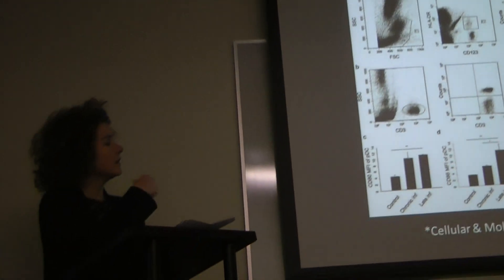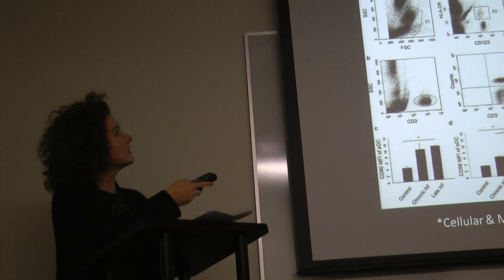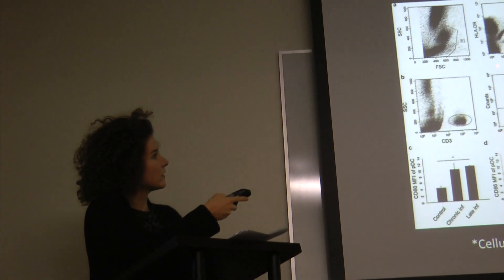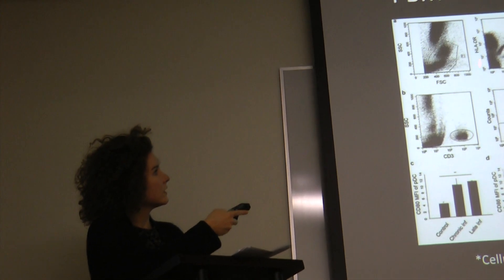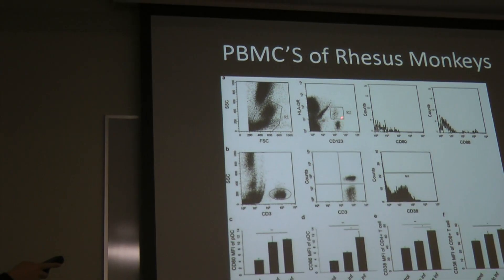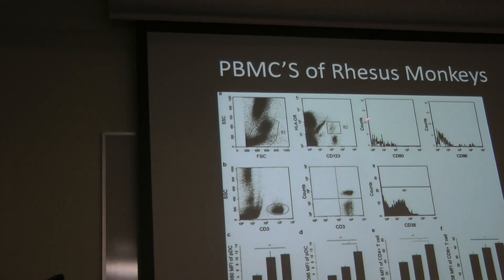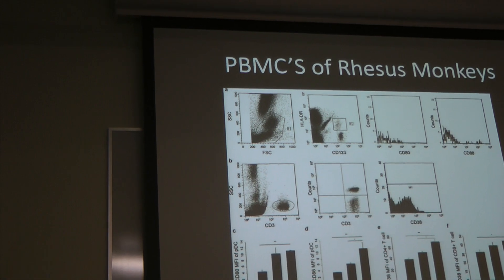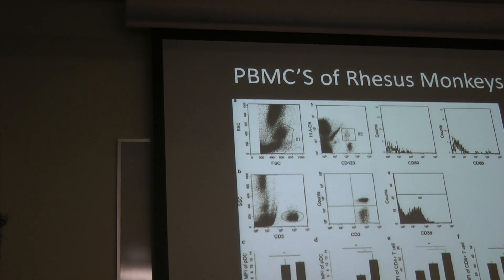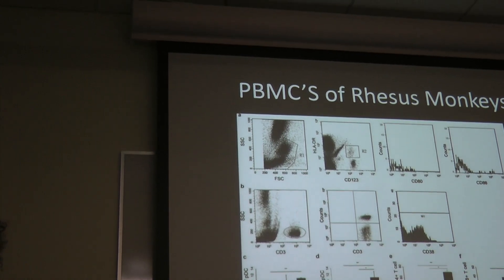I found another paper that again confirms the approach — this one is in rhesus monkeys. They're using CD123 and HLA-DR, and identifying PDCs as double positives. It may just be that the markers don't look so good in mice.